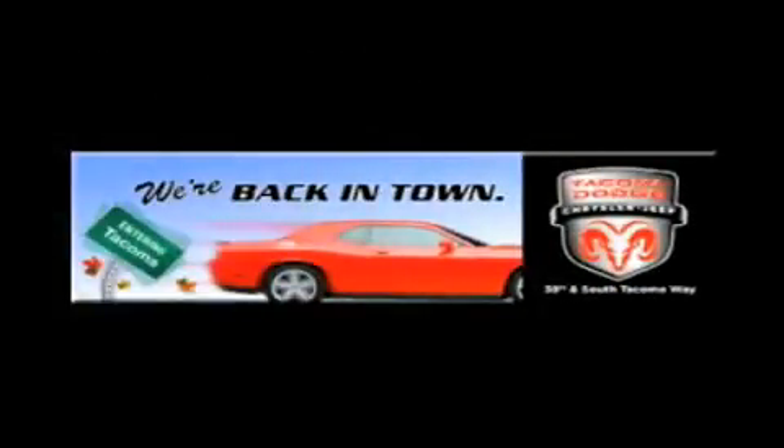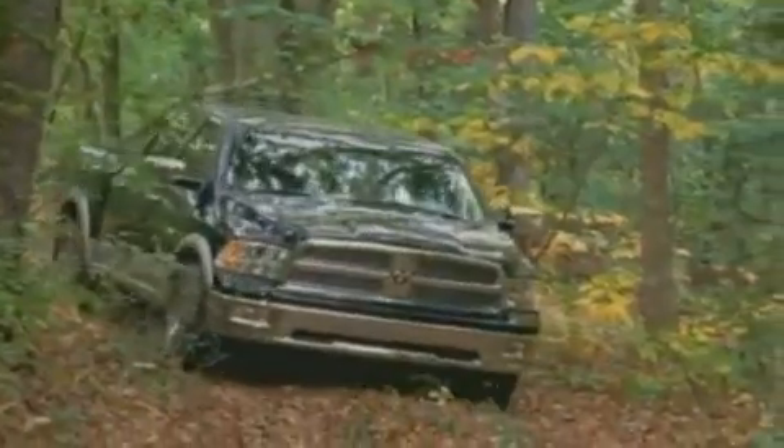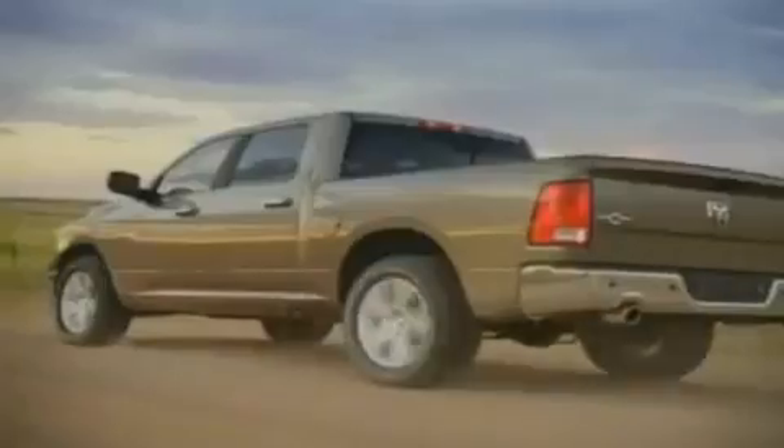We're back in town — the new Tacoma Dodge Chrysler Jeep, conveniently located at 38th and South Tacoma Way. With over 400 new Dodge, Chrysler, and Jeep vehicles available, we've got your Ram Tough Trucks.